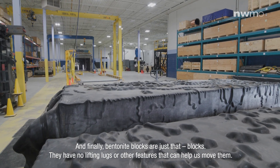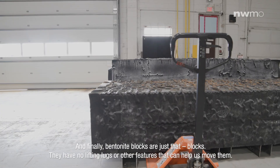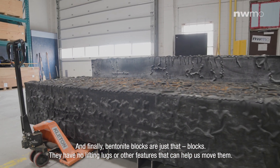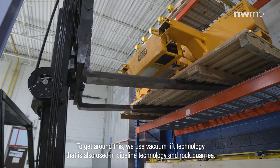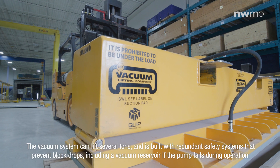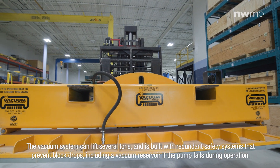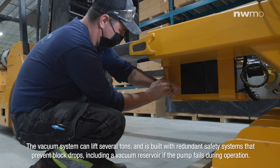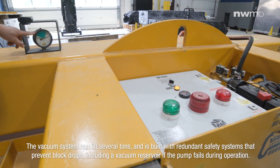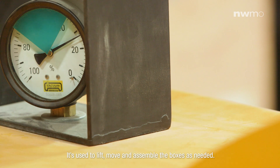Finally, bentonite blocks are just that — blocks. They have no lifting locks or other features that can help us move them. To get around this, we use vacuum lift technology that is also used in pipeline technology and rock quarries. The vacuum system can lift several tons and is built with redundant safety systems that prevent block drops, including a vacuum reservoir if the pump fails during operation. It's used to lift, move and assemble boxes as needed.